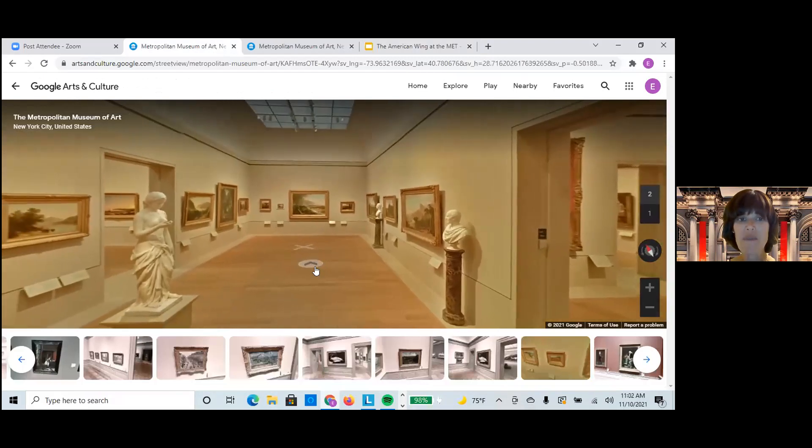The Met has over 2 million works of art, and they have a fabulous section for American paintings and sculpture. Today we're going to be looking at four iconic paintings in the Met's American Wing collection, and we're going to talk about how they reflected a national identity. We're going to look at multiple views of each painting so we can really study them together and look at them very closely. While I'm giving a little bit of background, I'm actually going to bring you into the museum.